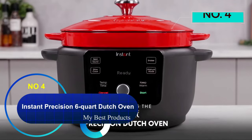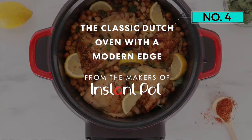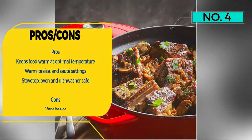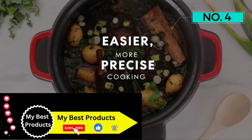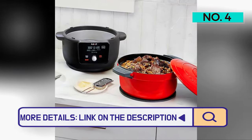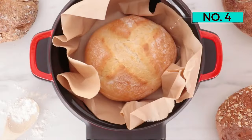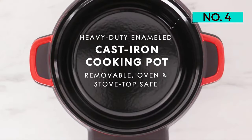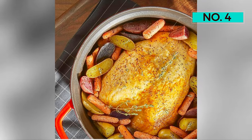Number 4: Instant Precision 6-Quart Dutch Oven. From the company that gave us the Instant Pot Multicooker, the Instant Precision 6-Quart Dutch Oven is an unusual slow cooker. Rather than a ceramic crock or a metal pot, the insert is a covered enameled cast iron pan. When it's removed from the base, it looks just like a traditional Dutch oven and makes a great serving piece. The appliance has an LCD screen and a button to control the functions. Rather than high or low slow cook settings, a manual mode lets you choose the precise cooking temperature. There's also a braise program, which browns food and then lowers the temperature for simmering, and a sear/sauté setting for browning.